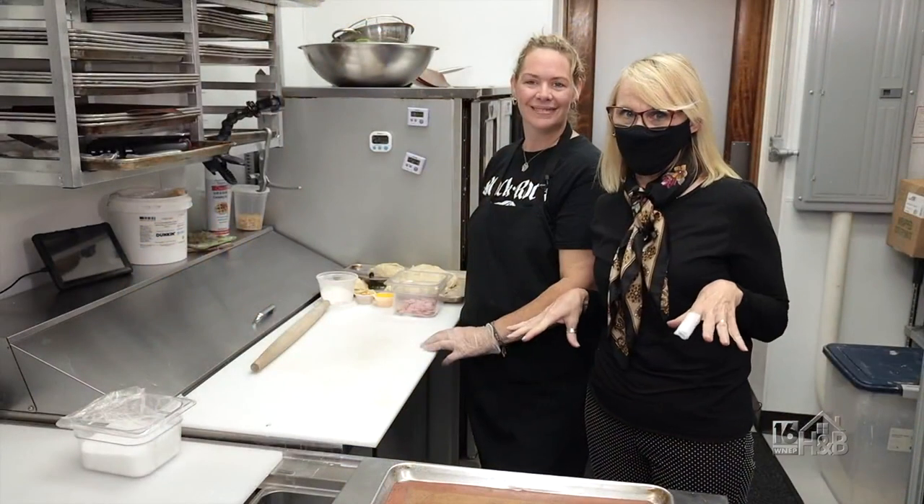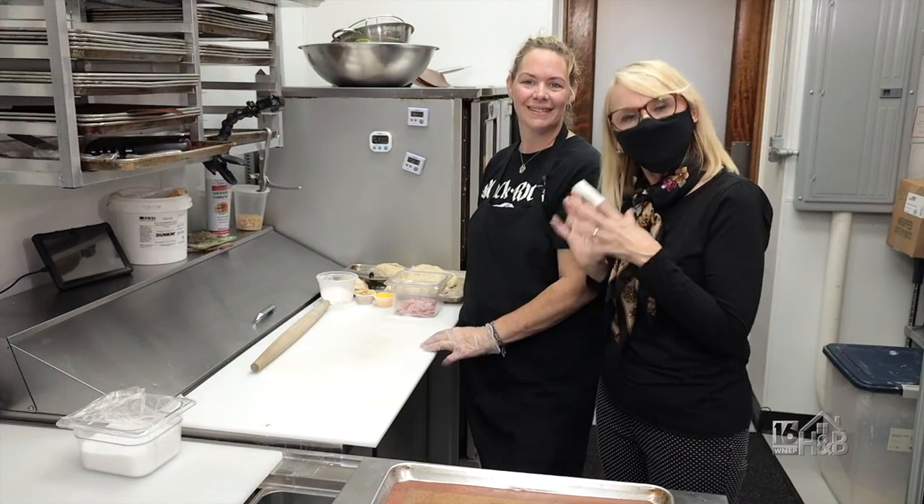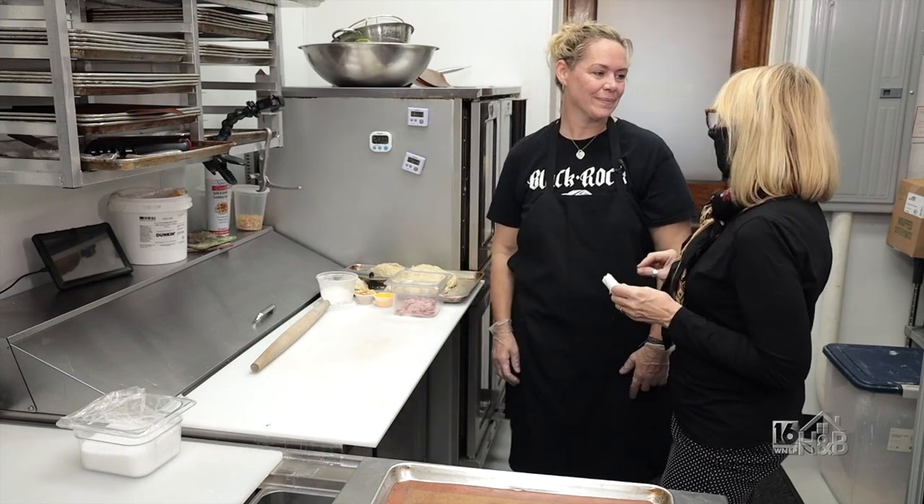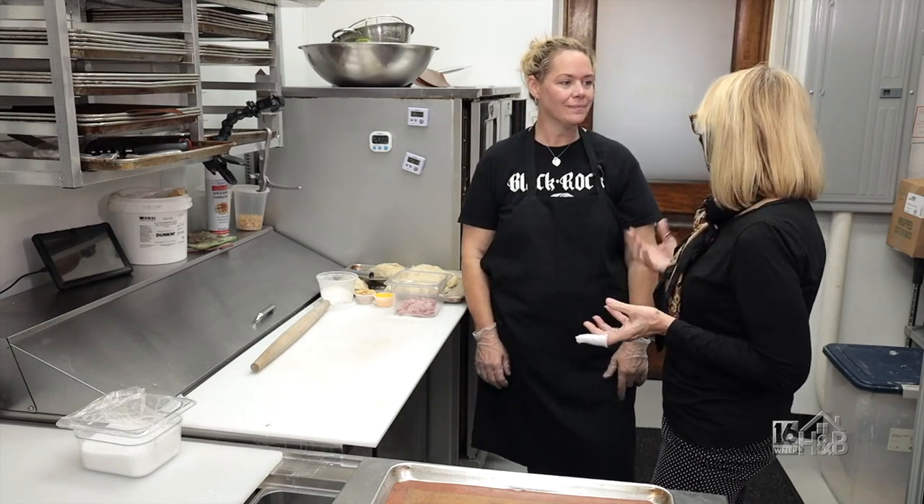We're excited to be here in the kitchen at Black Rock Brewery and this is the kitchen manager Danielle Woodford. You guys do some really cool things here, some really unique foods. Tell us about it.